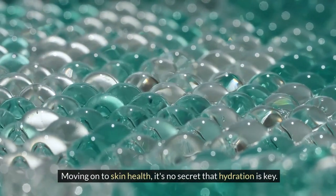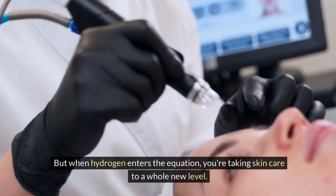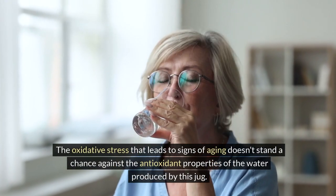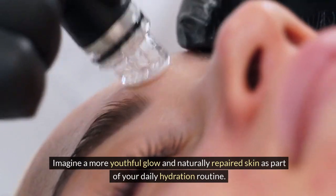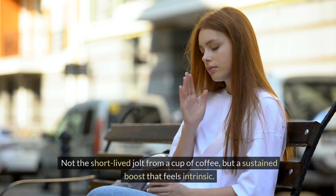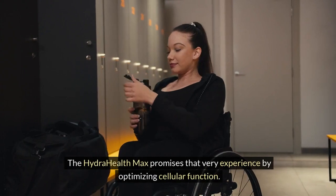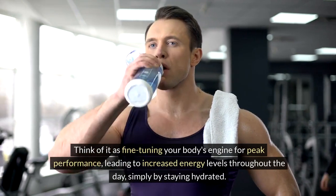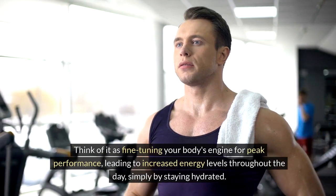Moving on to skin health — it's no secret that hydration is key. But when hydrogen enters the equation, you're taking skincare to a whole new level. The oxidative stress that leads to signs of aging doesn't stand a chance against the antioxidant properties of the water produced by this jug. Imagine a more youthful glow and naturally repaired skin as part of your daily hydration routine. Now let's talk energy — not the short-lived jolt from a cup of coffee, but a sustained boost that feels intrinsic, leading to increased energy levels throughout the day simply by staying hydrated.